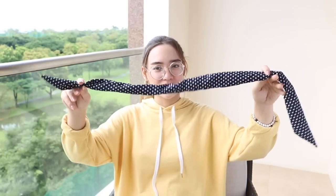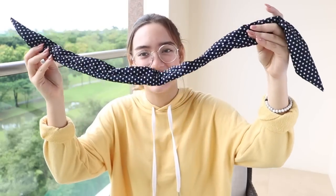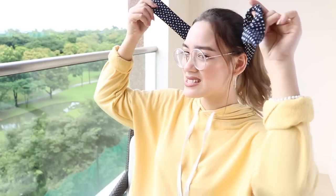Totally forgot where I got this. I know it looks like just a normal hair band, but it's got a wire in it so that it can retain its shape. Like right now I have my hair in a ponytail, so I'll just go like this and wrap it maybe once.